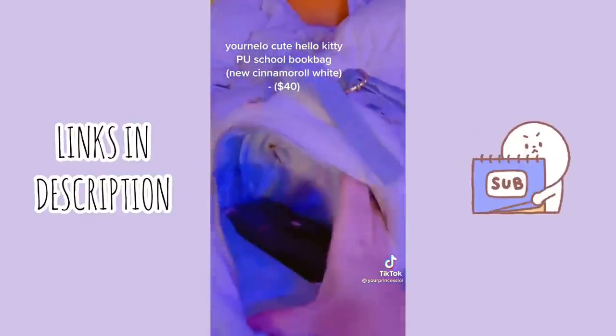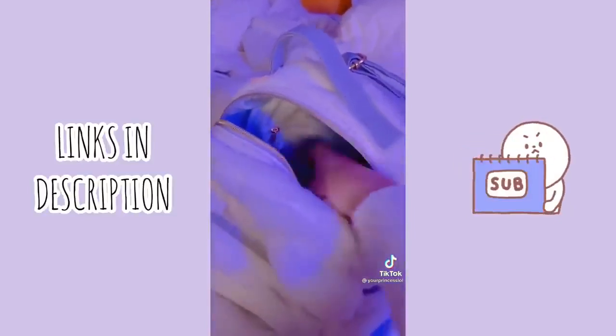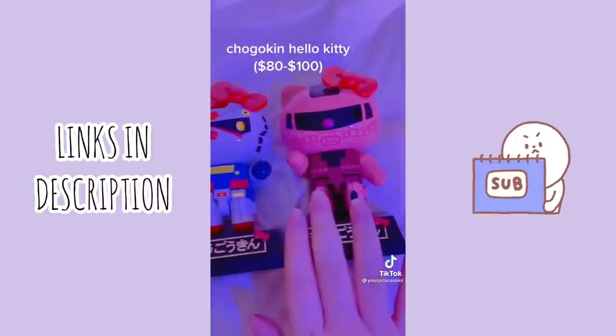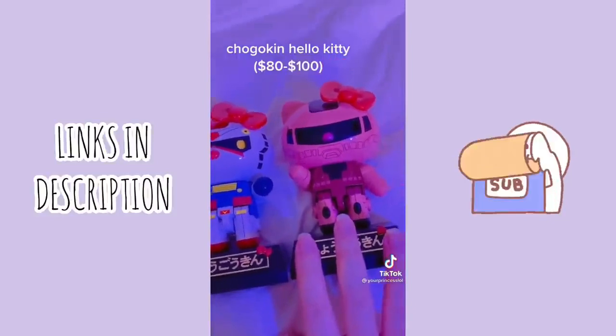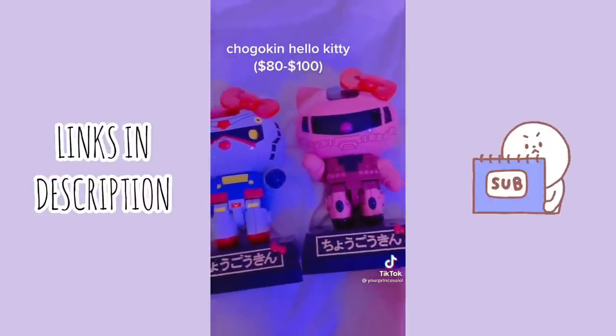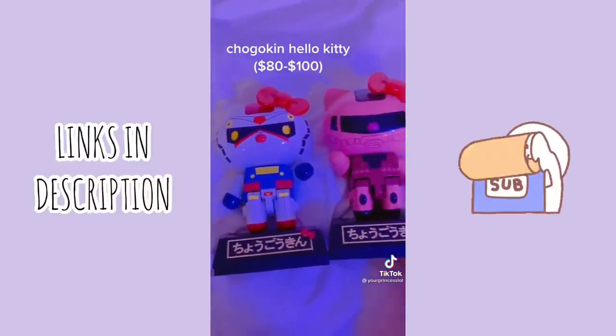If you open it up there's also a lot of space inside, and there's this little zipper right here too to hold more stuff. Next up are these Hello Kitty x Gundam figures — I got this one on Amazon recently and did an unboxing of it, but this one is available on there too. They're really easy to put together, have many different poses, and I just put them on my desk.